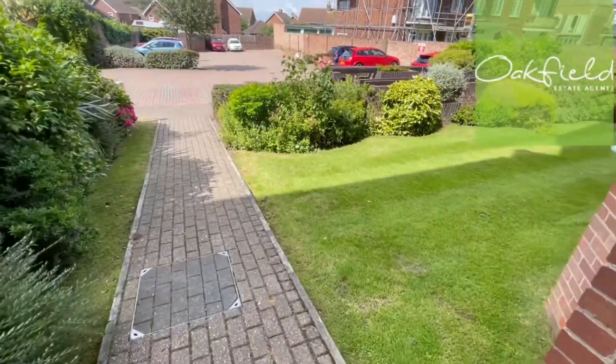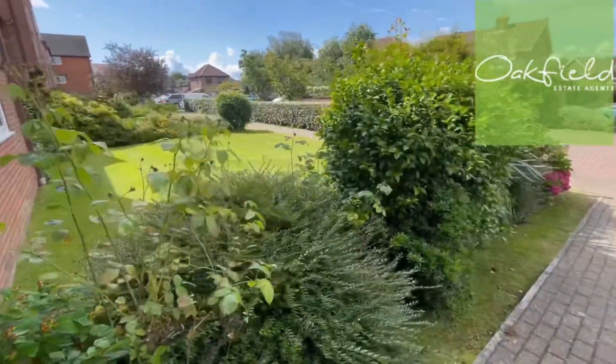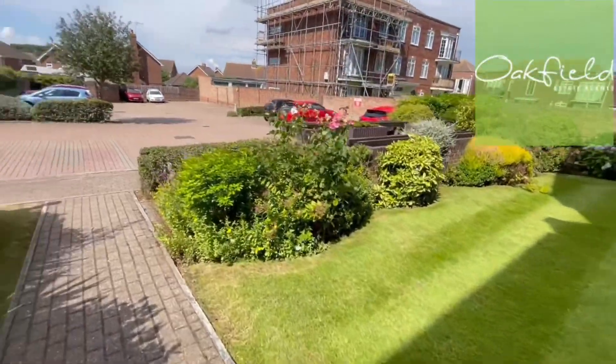Here we've got the communal garden area and the parking spaces. That's it for this one. If you've got any questions or if you'd like to book a viewing, give us a call on 01424 444644.